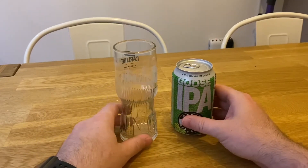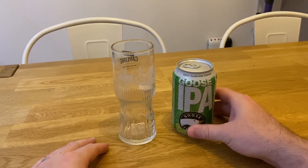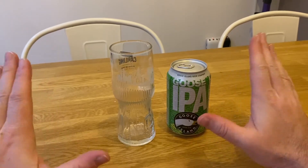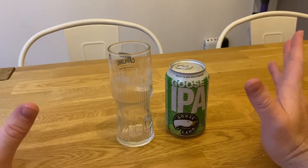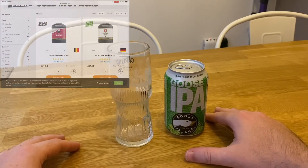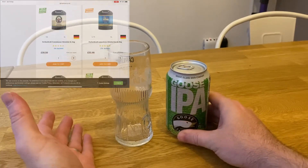Welcome to Beer, Fat and TV. Today we are reviewing the Goose IPA. I'm a big fan of the Perfect Draft machine — I've got one and I mainly drink the Stella and the lager on it. I'm trying to get into IPAs.